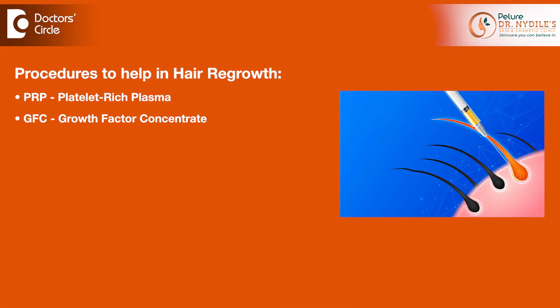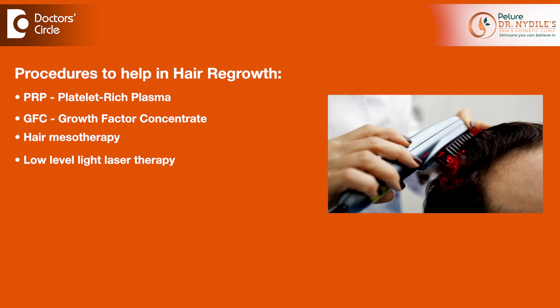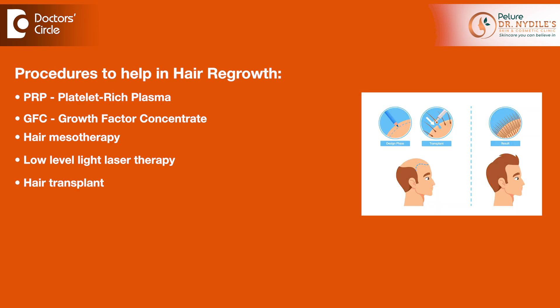There are certain procedures that halt the hair thinning and help in regrowing of the hair. These include PRP, GFC, hair mesotherapy, low-level light laser therapy, and lastly there is a surgical option — hair transplant — if there is complete baldness.